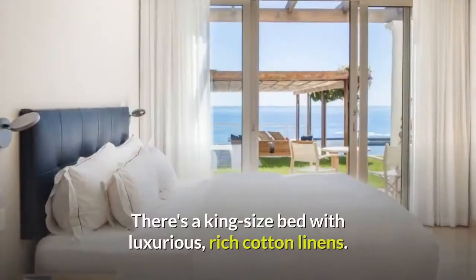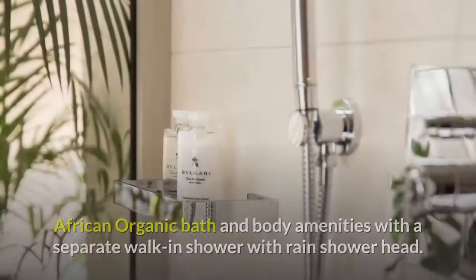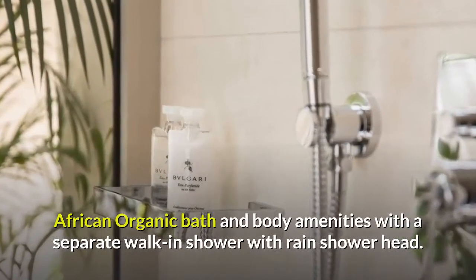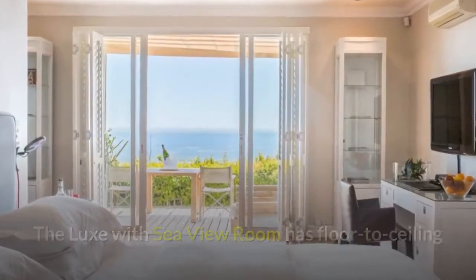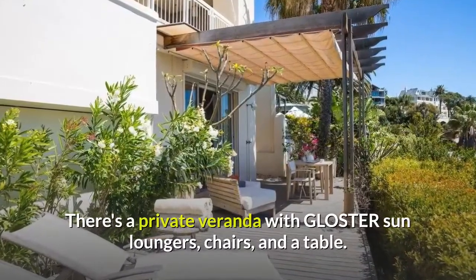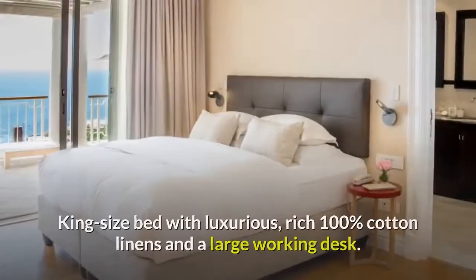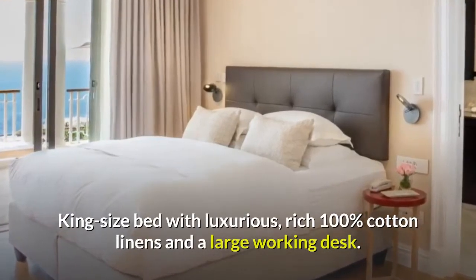The standard room features floor-to-ceiling windows with a stunning 180-degree view of the ocean and the pool. There's a king-size bed with luxurious, rich cotton linens, African organic bath and body amenities, and a separate walk-in shower with a rain shower head. The luxe with sea view room has floor-to-ceiling windows featuring stunning 180-degree views of the ocean and the pool, a private veranda with Gloucester sun loungers, chairs, and a table, plus a king-size bed with luxurious rich 100% cotton linens and a large working desk.